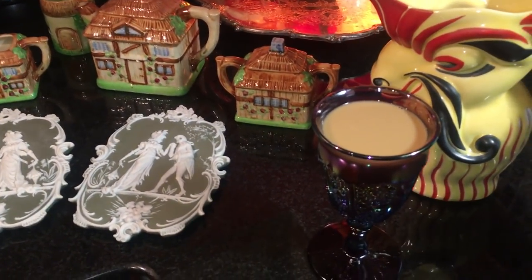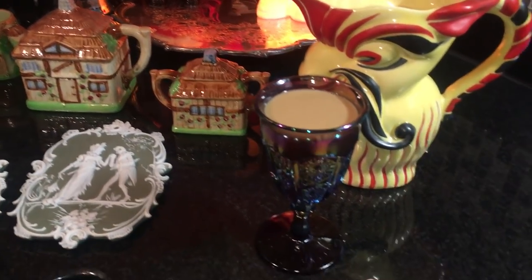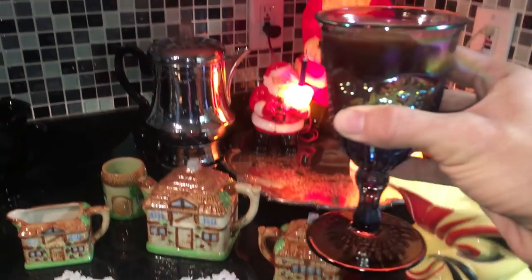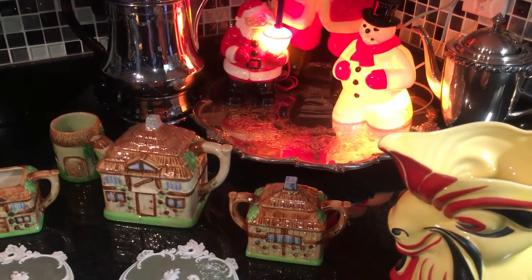By the way, today's cup of coffee is actually cold now, and it's in a beautiful carnival glass goblet. Well, it's Christmas time so I'm being Mr. Fancy Pants — why not?